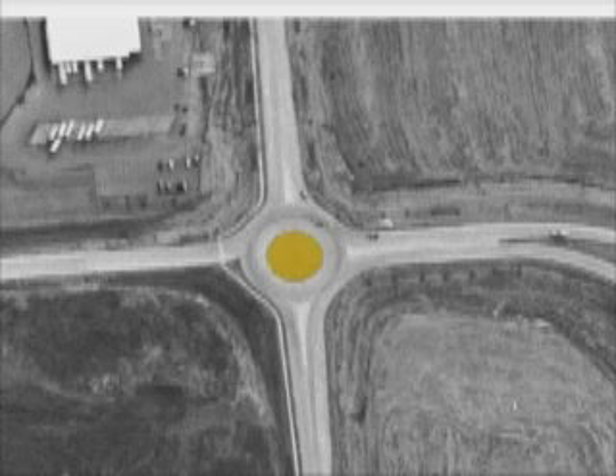In addition to the central island, roundabouts also feature triangular splitter islands designed to slow and direct traffic. The islands also provide a refuge for pedestrians.